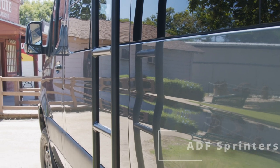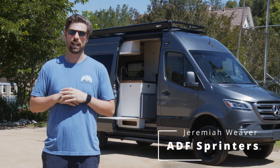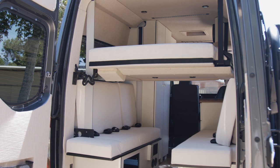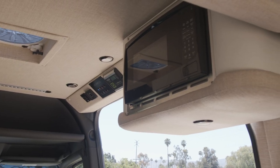What's up y'all, it's Jeremiah with ADS Sprinters. Behind me we have one of our newest 4x4 Adventure vans — a 144 2021 4x4 van with a full custom conversion on the inside, built to travel and sleep four people comfortably. Super excited to show this one off, so let's go take a look.